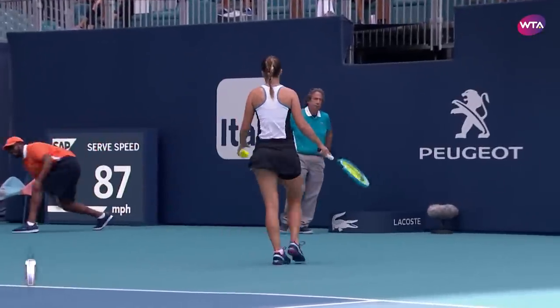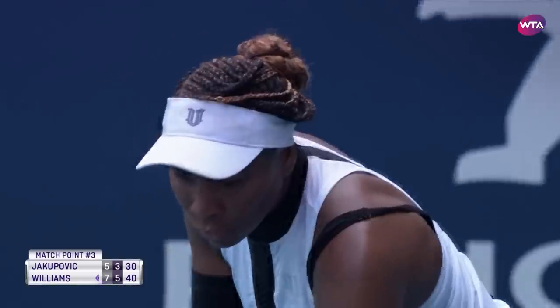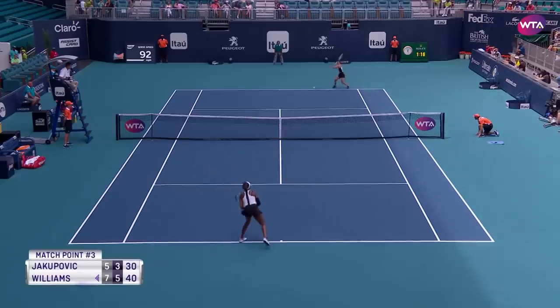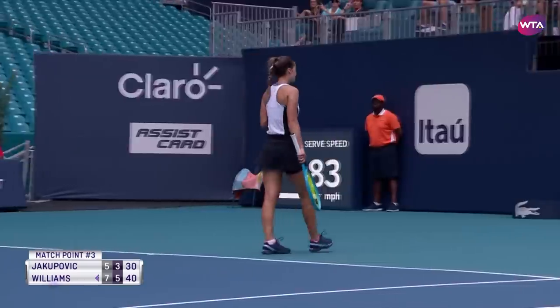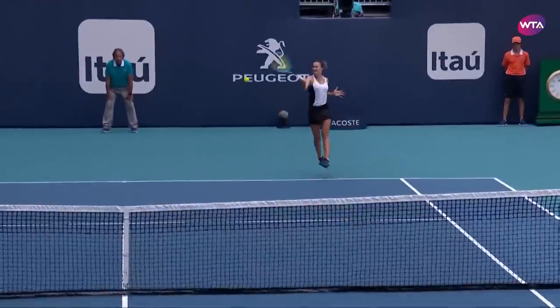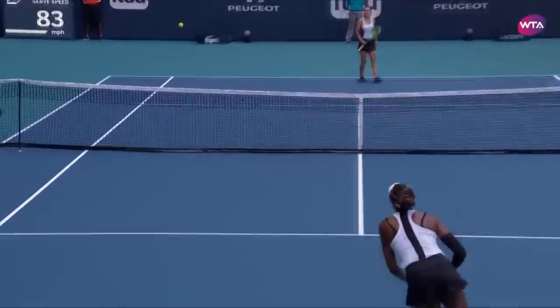That's what she needs to keep doing if she wants to have a chance to come back in this match. Well, a drop shot to save the third match point — how is that for guts from Yakupovic? So well disguised too — she changed her grip at the last second.